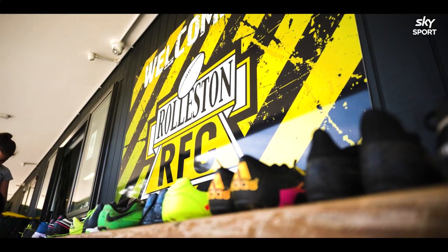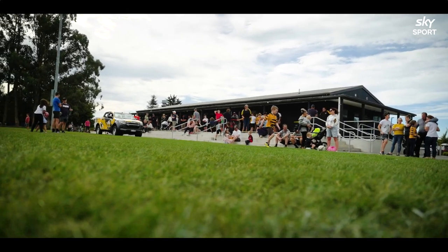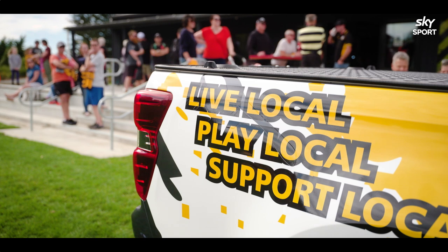Because we're so big, we need to extend our clubrooms. We're in the process of getting a covered area so we can feed our junior teams under cover in the wintertime. So the money is going to be used towards that.